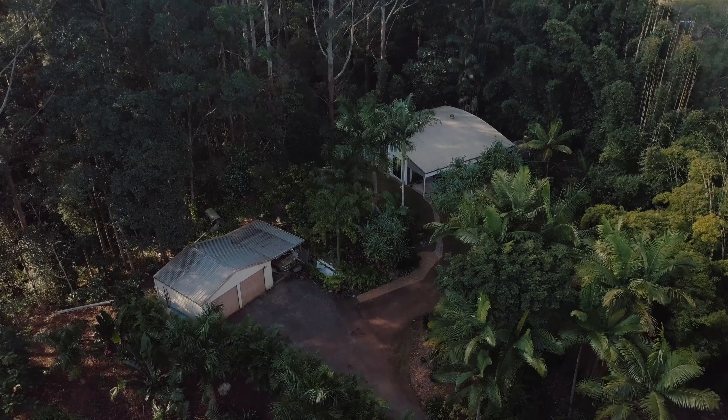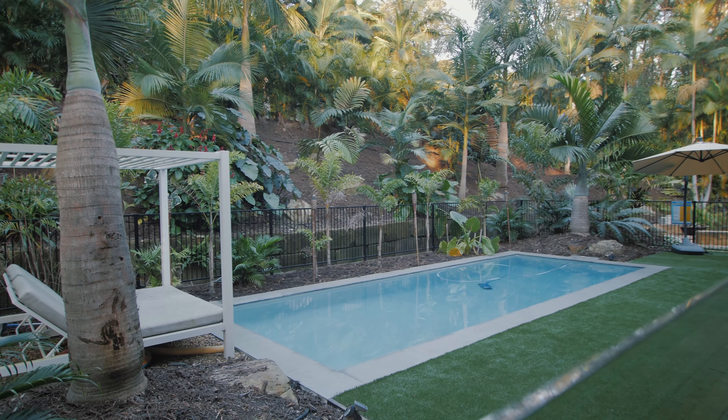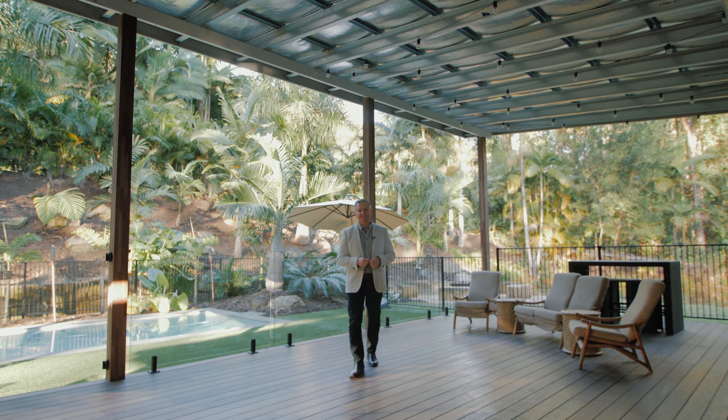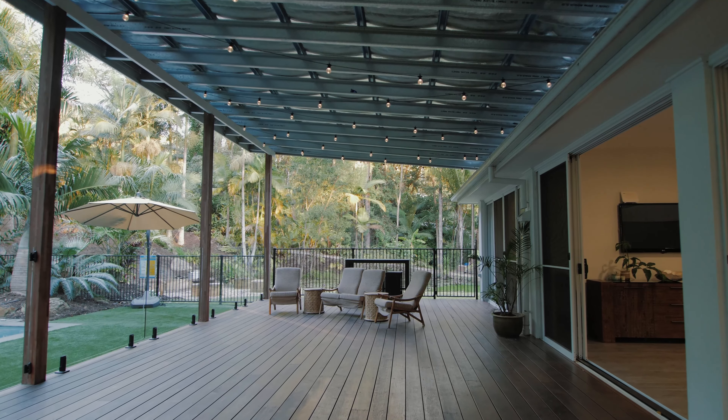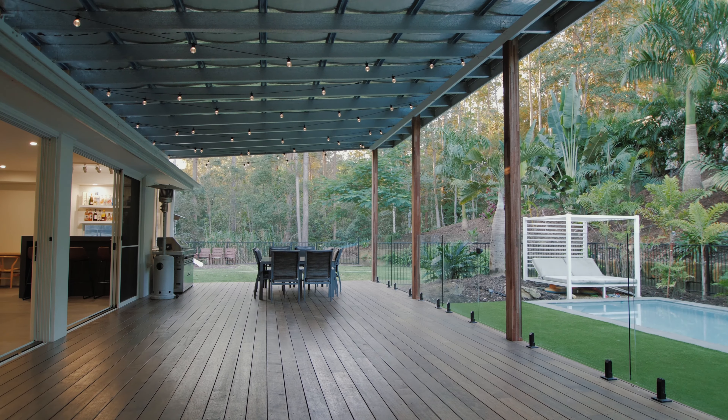All this on just over two and a half acres with beautiful bush surrounds, only 20 minutes from the beach. So much to see, but we've left the very best till last — almost 100 square meters of undercover entertaining space for lots of fun times with all the family and friends by the pool.